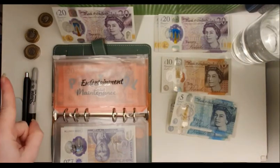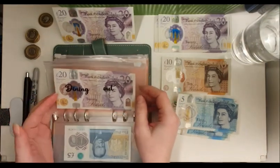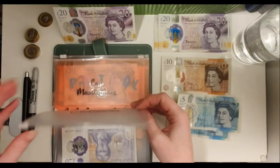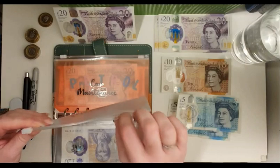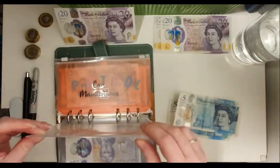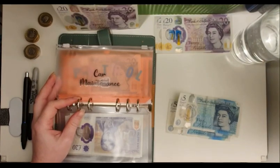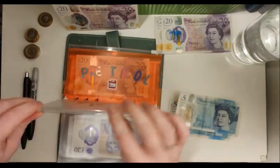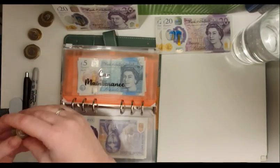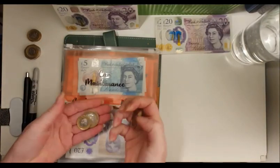Okay, I found some extra change I'd forgotten about, so I think I can manage now. I'll leave dining out until I can get some change. Entertainment is getting £30 — me and my daughter have got plans so I'm definitely filling that one. And car maintenance is getting £15. I can use the coins for that — so that's £5, £10, and then a few more coins to make £15.